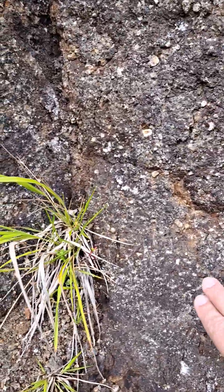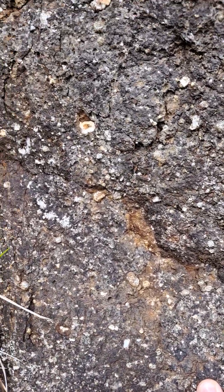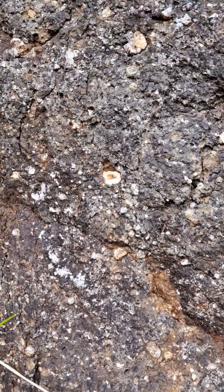These lavas are heavily zeolitized. So here we have a lot of these white specks and these zeolites filling the various vesicles here. And there's a nice one there.